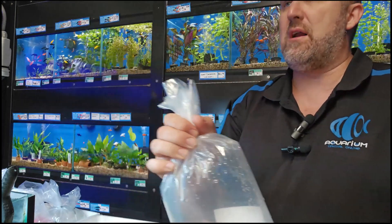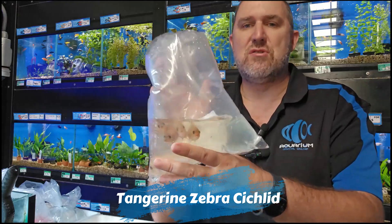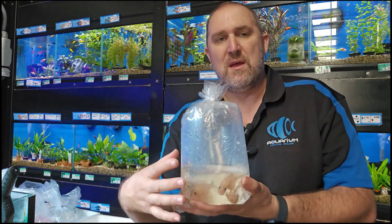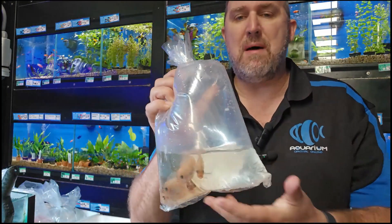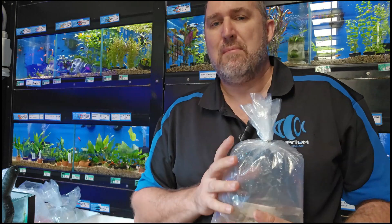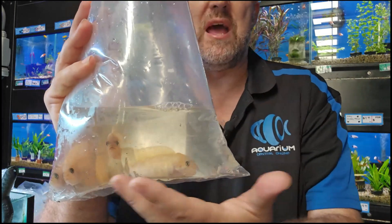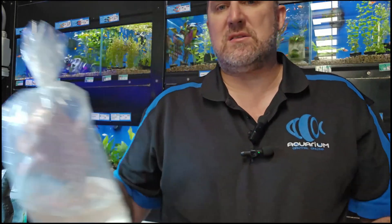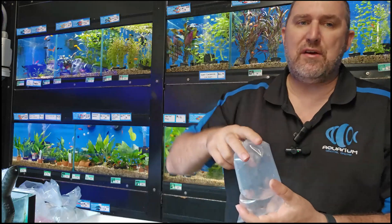We actually just sold out of these so we got some more — the tangerine zebra, the Pulley Point. This is the red-blue form. When they're born they can be either red or blue, or they can turn blue. The male can turn cobalt blue — not quite as icy as a true cobalt blue but still a nice blue zebra cichlid from Africa. The females stay the redder coloration.